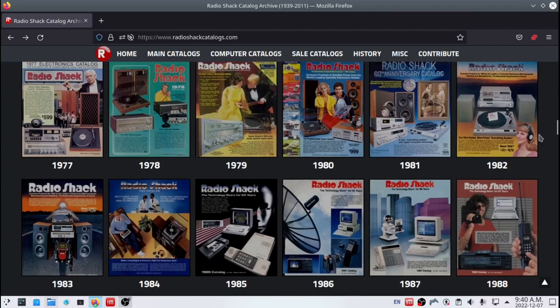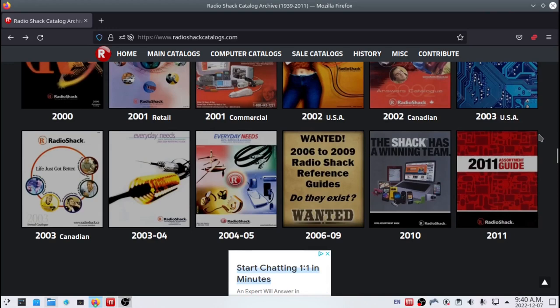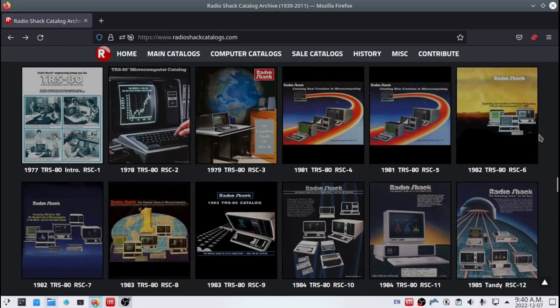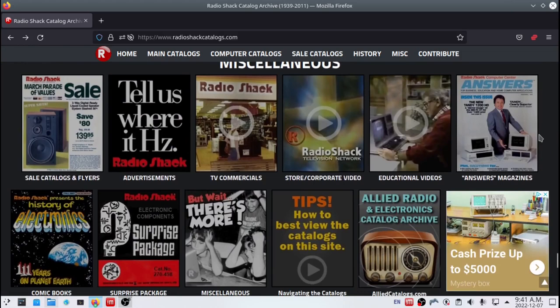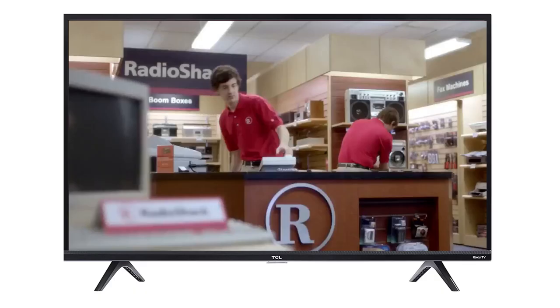RadioShack, all the way up to the 2011 version. It also has the computer catalogues for the TRS and Tandy line of computers that RadioShack carried. And it goes through some of the history of RadioShack and has some other documents at the bottom. They even have TV commercials — awesome!